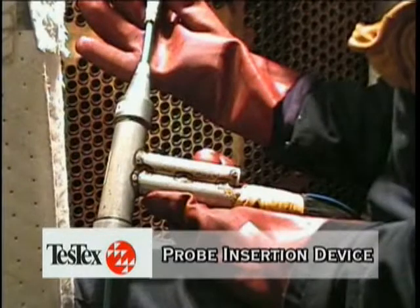Shown here is the probe insertion device, which propels the probe to the end of the tube. Once the probe reaches the opposite end, the system senses the open air and automatically retracts the probe. Data is collected as the probe is retracted. Please note that feed water heaters and tubes with sleeves or inserts can also be inspected by pre-setting the probe length.